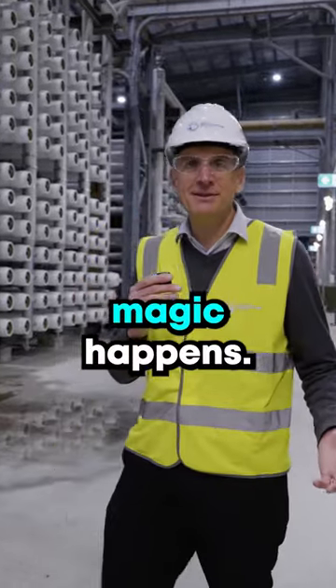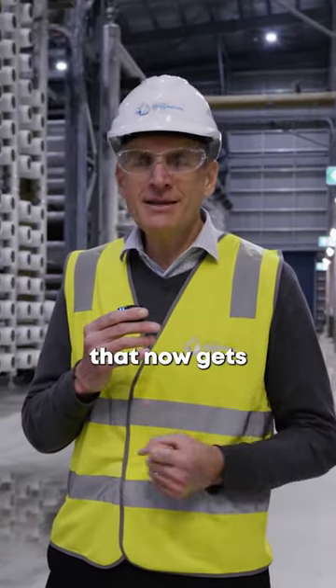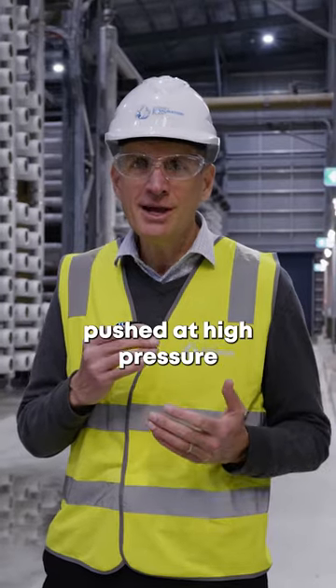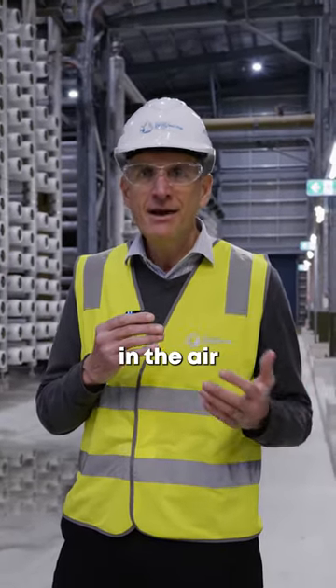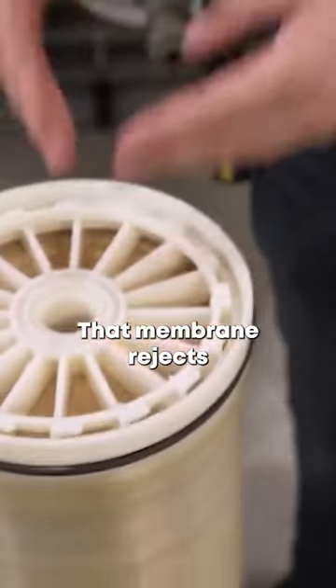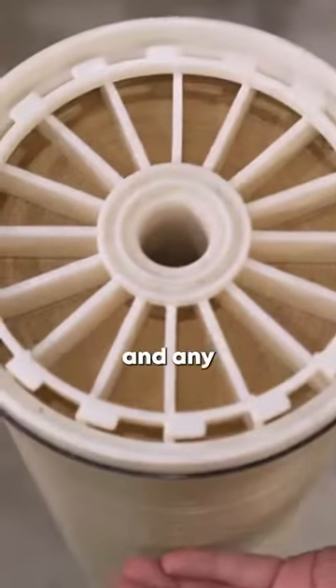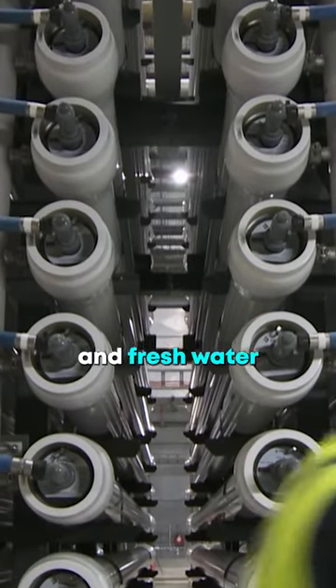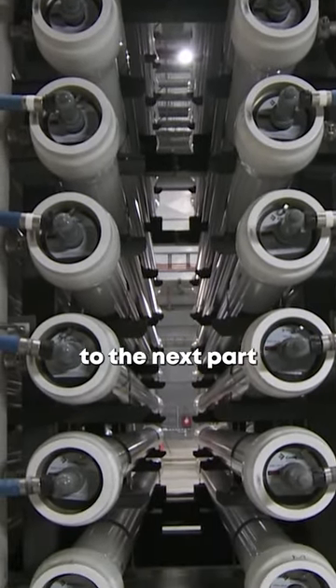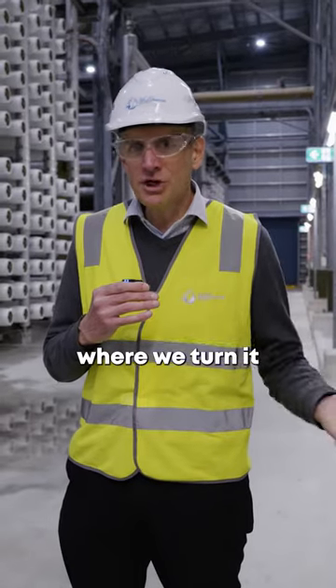This is where the magic happens. From the last step we've got super clean seawater that now gets pushed at high pressure — up to 60 bar, which is like shooting water 600 metres in the air — through a membrane. That membrane rejects any salt and any other impurities, and we have saltier seawater that gets rejected and fresh water that then goes to the next part of the process where we turn it into drinking water.